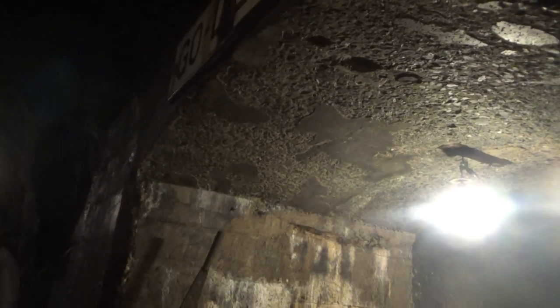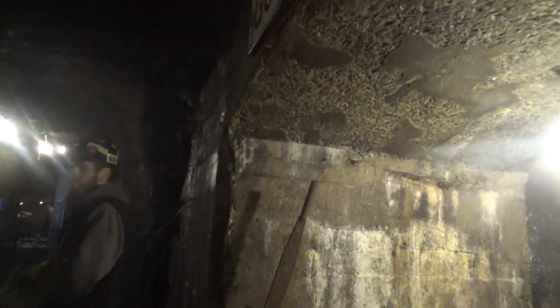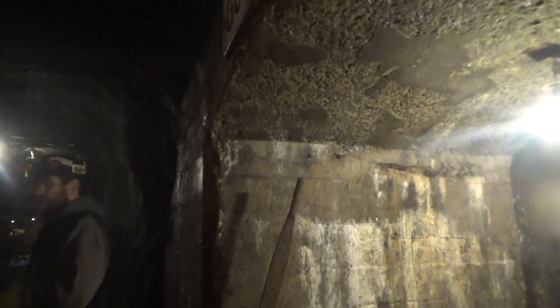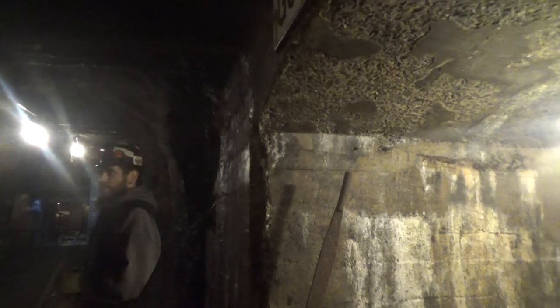Now a little quick disclaimer — anthracite coal will not ever turn into diamonds. Even though they both are primarily carbon, it took a very different set of circumstances for them each to form, and they have a very different crystalline structure. It's kind of hard to burn a diamond if you've ever tried.